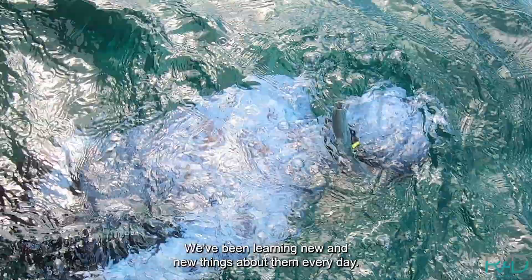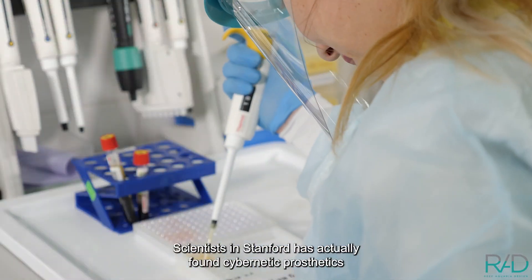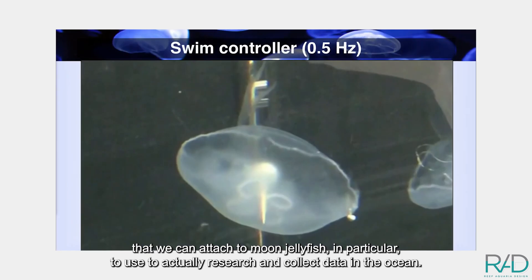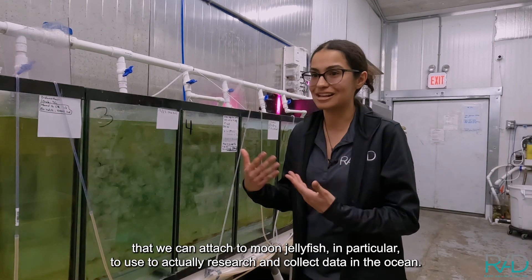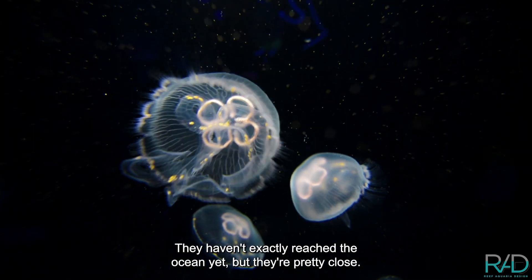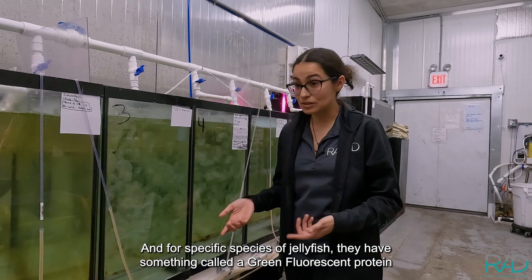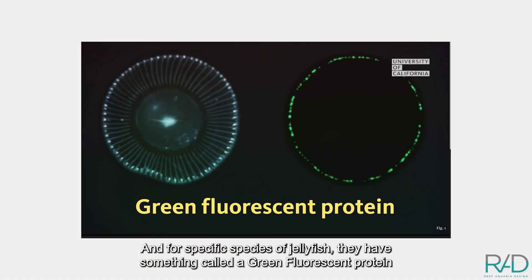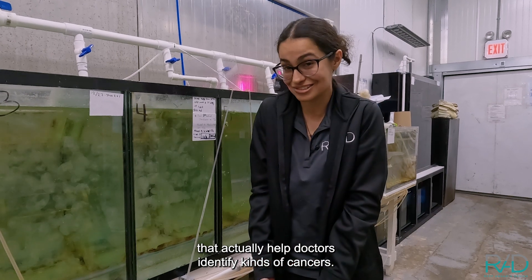We've been learning new things about them every day. Scientists at Stanford have actually found cybernetic prosthetics that we can attach to jellyfish to use for researching and collecting data in the ocean. They haven't exactly reached the ocean yet, but they're pretty close. And for specific species of jellyfish, they have something called a green fluorescent protein that actually helps doctors identify kinds of cancers.